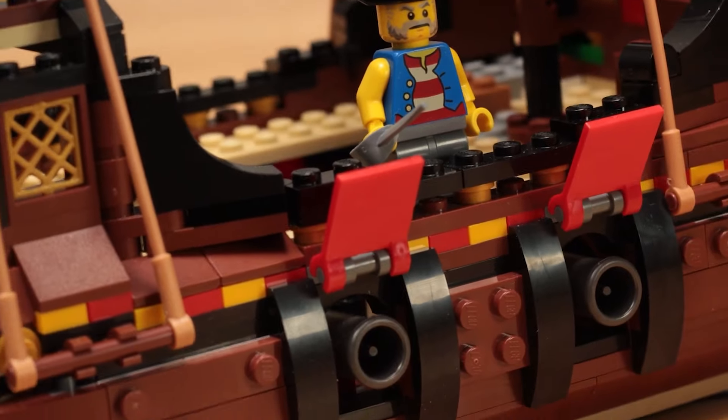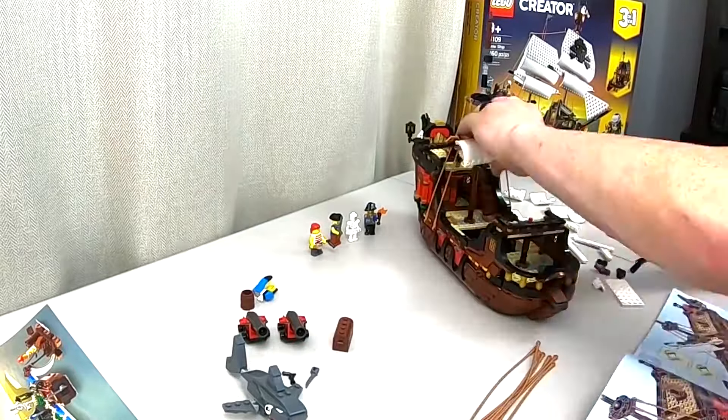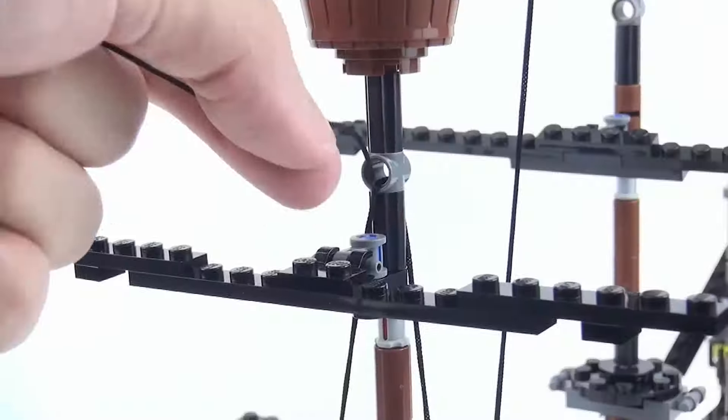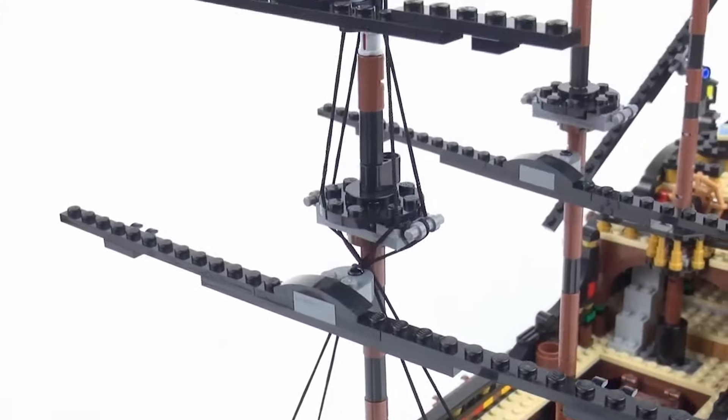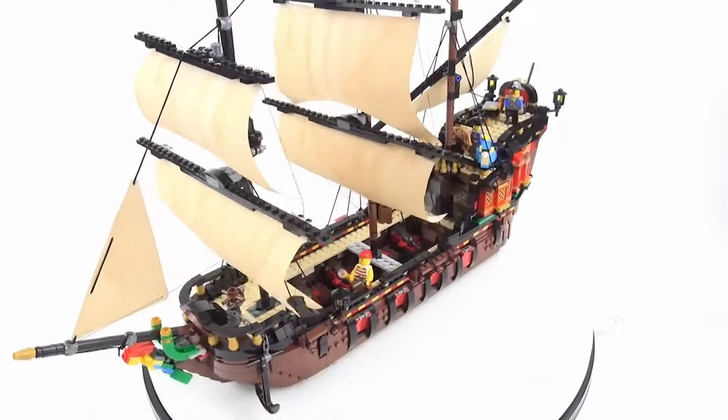This beauty aced the test effortlessly. It's now sailing into the hearts of LEGO fans everywhere, spreading joy and adventure to anybody who lays eyes on it. If you're looking for a LEGO set that's both traditional and extremely awesome, look no further than the LEGO Creator Expert Pirate Ship.